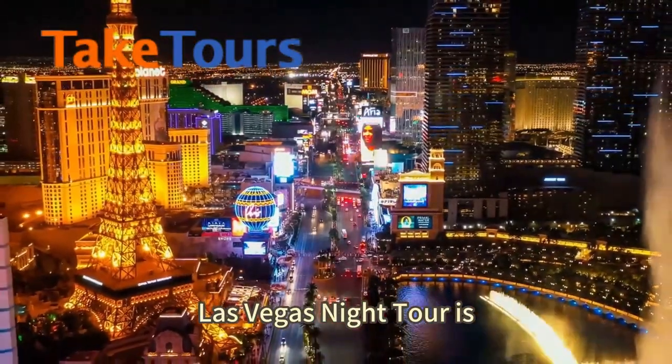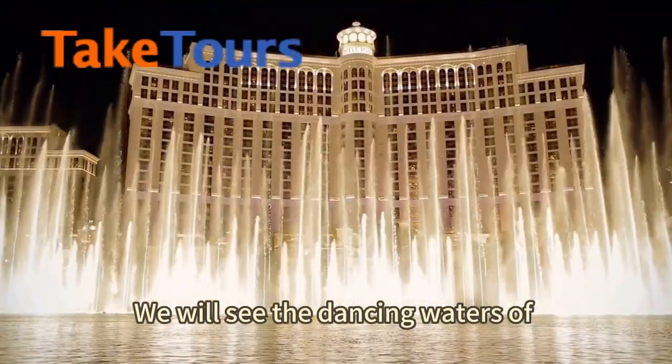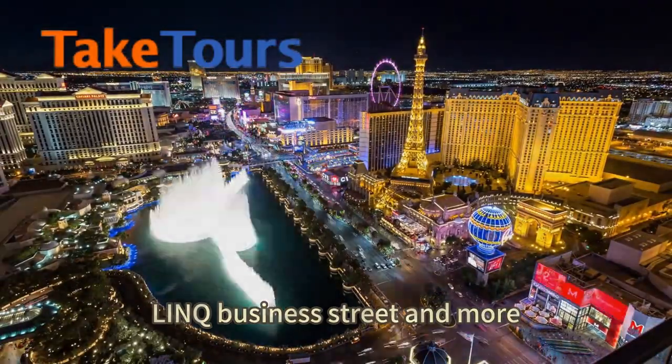The Las Vegas night tour is the best way to see the lights of the Vegas Strip. We will see the dancing waters of the Bellagio Fountains, the Volcano at Mirage, and Link Business Street and more.